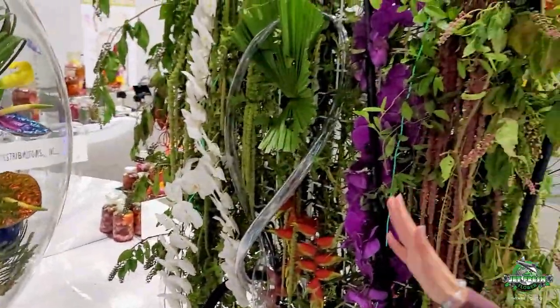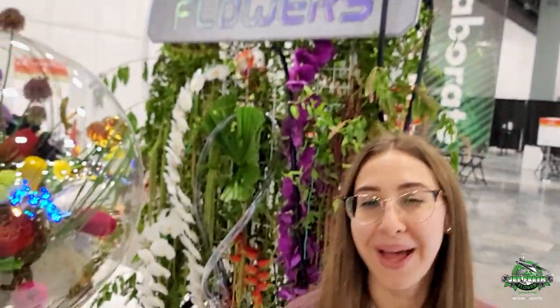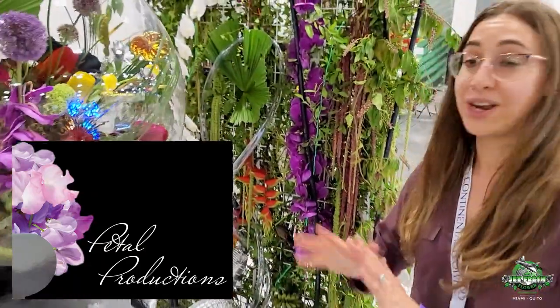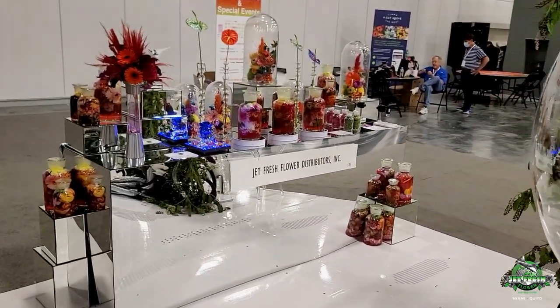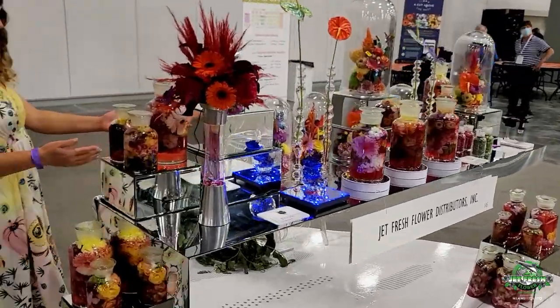This amazing design was collaborated with Jet Fresh, but made by our good friends Petal Productions. We are so thankful for their incredible work. Just look at what they did in the ball, the backdrop, and when you see the table arrangements — interactive display. Here's a new mix. Love it. Love the jars.